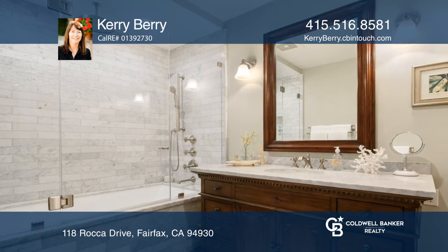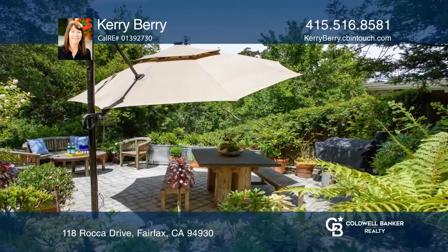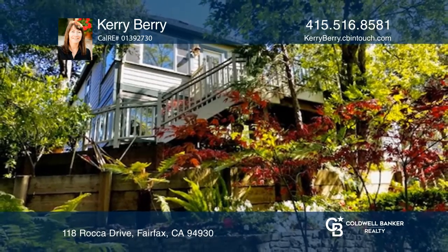Relax in the lush manicured garden and on the patio, and enjoy being close to downtown Fairfax. Want to know more? Call Carey Berry today!